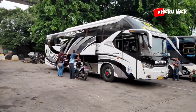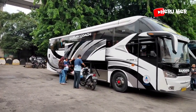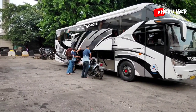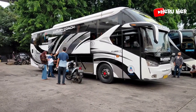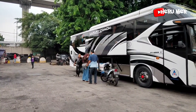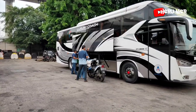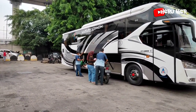Ini dia armada dari PO Handoyo, sepertinya mau menaikkan paketan sepeda motor. Kru-nya lagi nyopot spion sepeda motornya terlebih dahulu, nanti diangkut masuk ke dalam armada bus dari PO Handoyo. Juga ada paketan 4 buah karung. Persiapan menaikkan paketan sepeda motor.